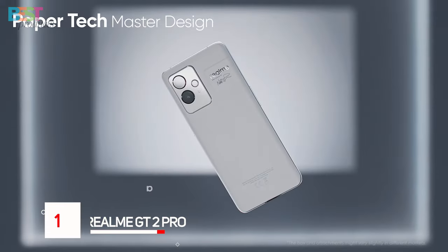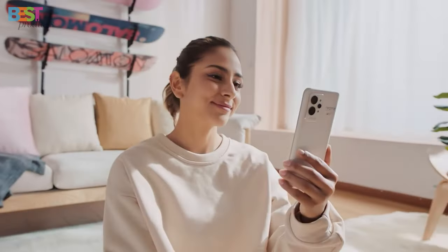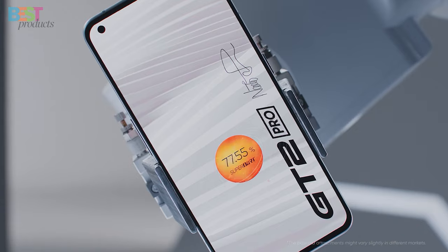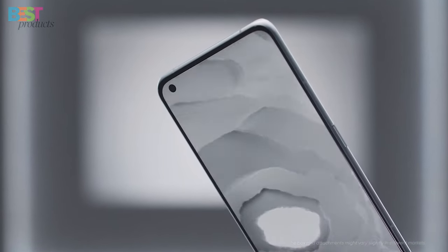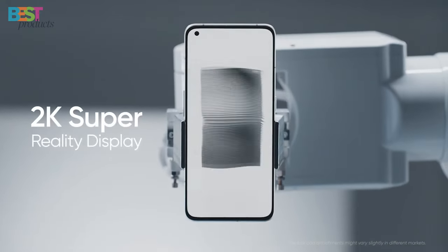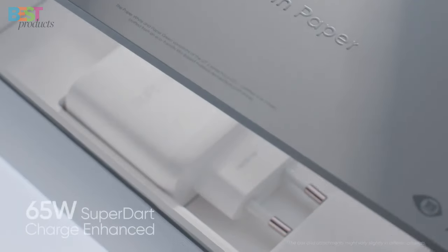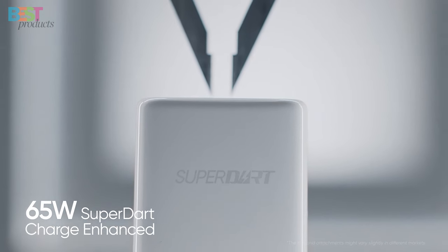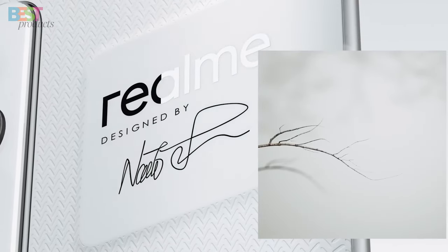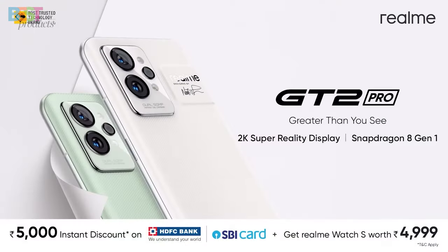Number 1: Realme GT2 Pro. This smartphone is the epitome of innovation, featuring a gorgeous 6.7-inch WQHD Plus display with LTPO 2.0 technology for a seamless viewing experience. Powered by the Snapdragon 8 Gen 1 platform, it's lightning-fast and ready to tackle anything you throw at it. With up to 12GB of RAM and 256GB of storage, you'll never have to worry about running out of space. And with 65-watt SuperDart charge support, you'll spend less time plugged in and more time on the go.